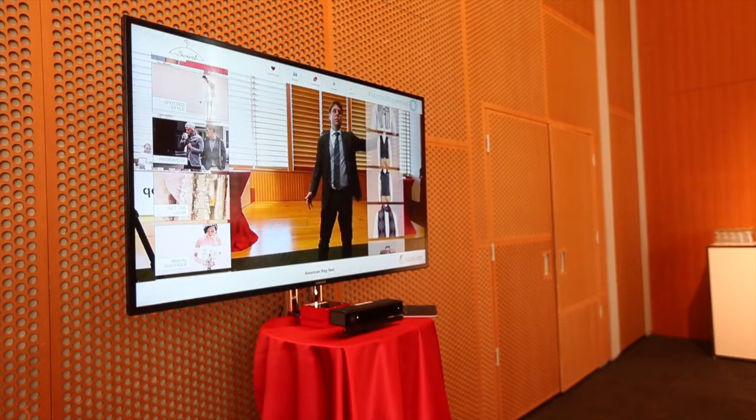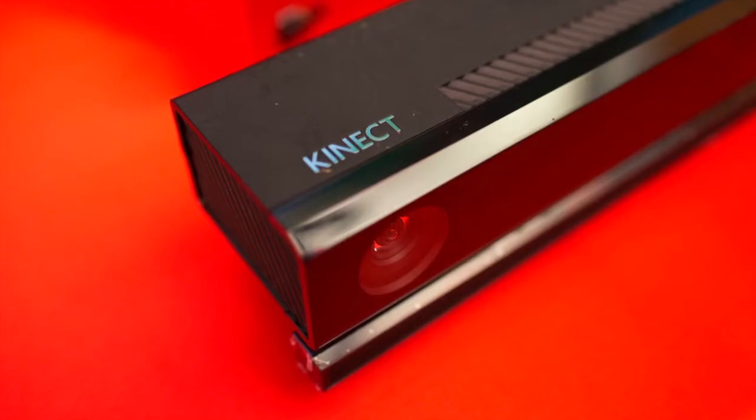It's powered by custom software that was developed by FaceCake, which is based in Calabasas, California. We work with Microsoft and leverage their Kinect camera technology.